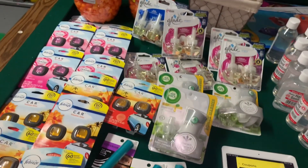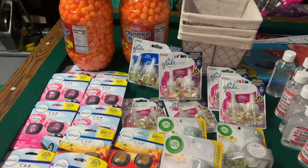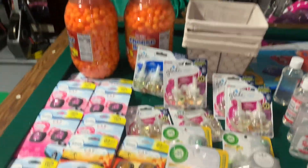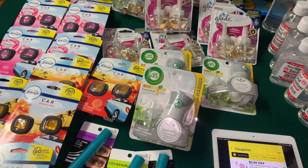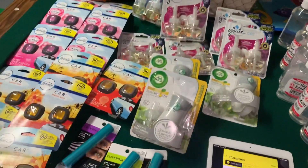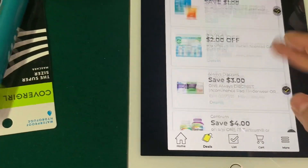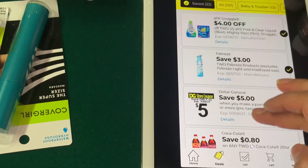Hola, buenas tardes, bienvenidas nuevamente a mi canal. En este video les quiero compartir mi segunda compra en la tienda de Dollar General que está en el evento de descuento. Todos estos productos están incluidos en el evento de descuento. Esta compra la realicé ayer, solamente que no tuve tiempo de compartirles ya que era súper tarde. Déjenme comenzar por mostrarles también algunos cupones. Aquí en su aplicación de Dollar General recibimos nuevos cupones digitales y van a estar funcionando para algunos productos que están incluidos en el evento de descuento.